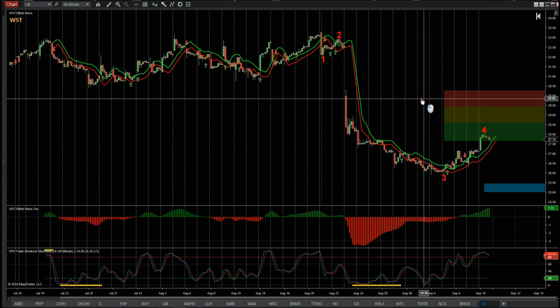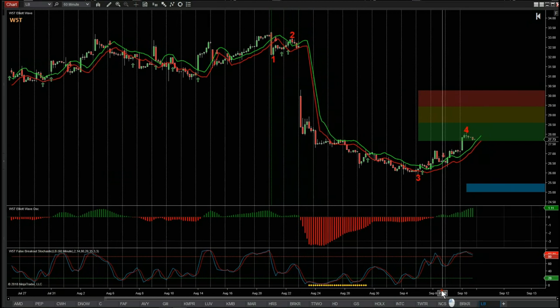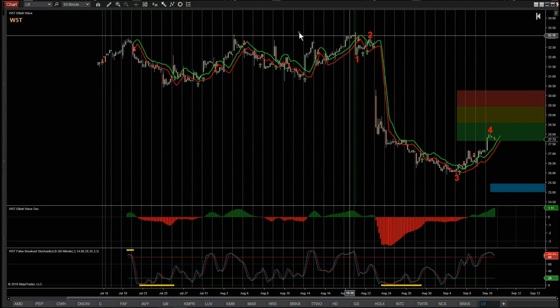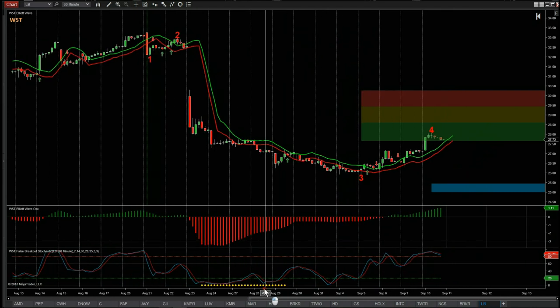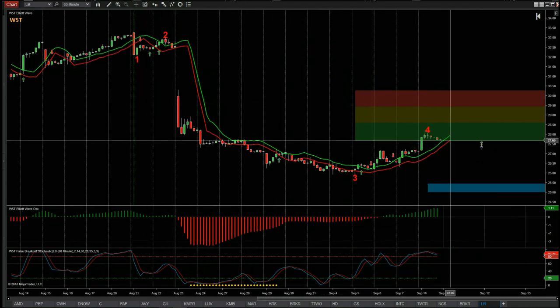This is the Wave5Trade Elliott wave indicator suite for the NinjaTrader NT8 platform. I've isolated the start of our wave count here on this high around about the 21st of August, and then our Elliott wave indicator suite has automatically counted the wave count. We're on this important wave 4 pullback right now. I'm going to set this up on the ThinkOrSwim platform just to show the versatility and the very similar nature of these different platforms with our indicator suite.